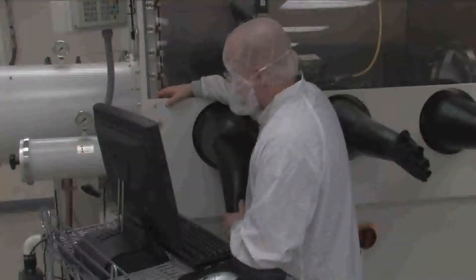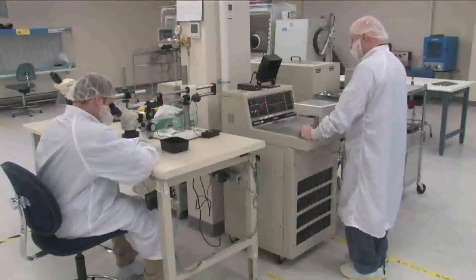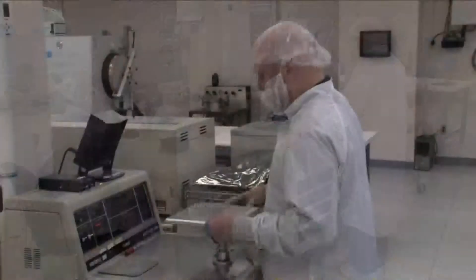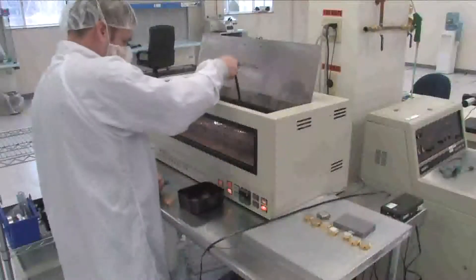Lightron's hermetic equipment includes two inert glove boxes, four vacuum ovens, and Trump YAG lasers. We can fully test your parts within our Class 10,000 clean room using fine leak detection, gross leak detection, and helium pressure bombing.